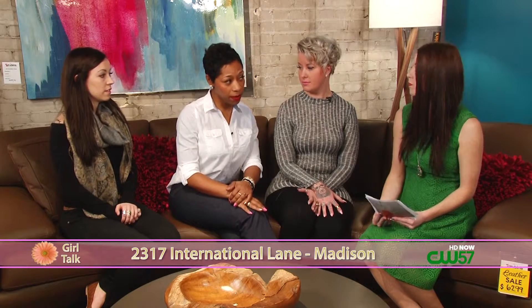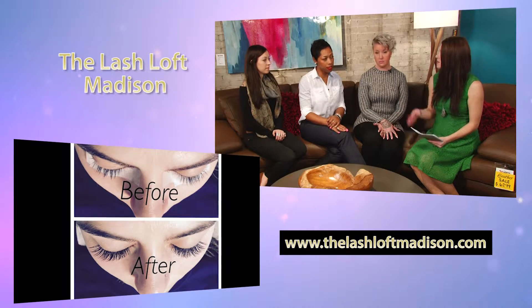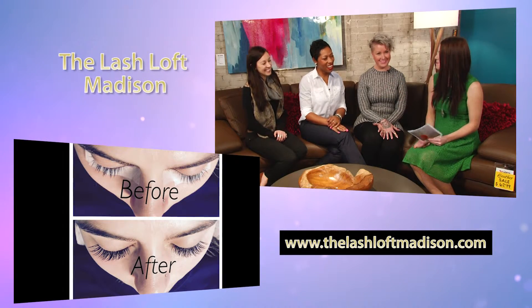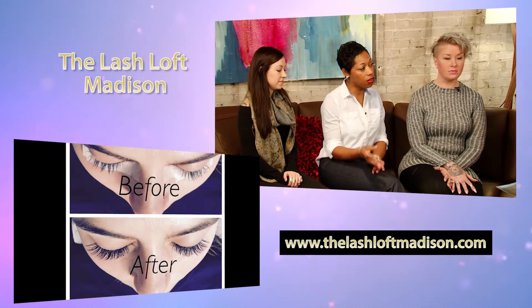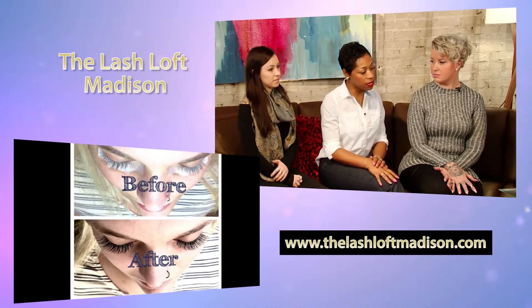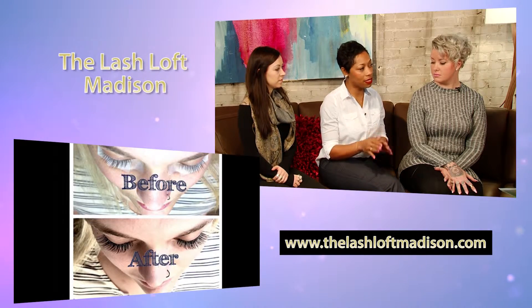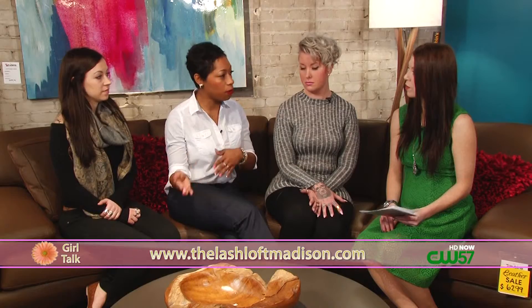What does the appointment process look like? Do you need to make an appointment? We prefer an appointment — walk-ins are obviously welcome, however we're booked pretty consistently with standing appointments. Every appointment is different: whether it's a full set, which is 45 minutes to an hour, or there are fills if you already have that initial set. There's a one-week fill, two-week, three-week, and four-week fill. We don't fill past four weeks, and each fill has a different allotment of time depending on how many lashes you come in with.